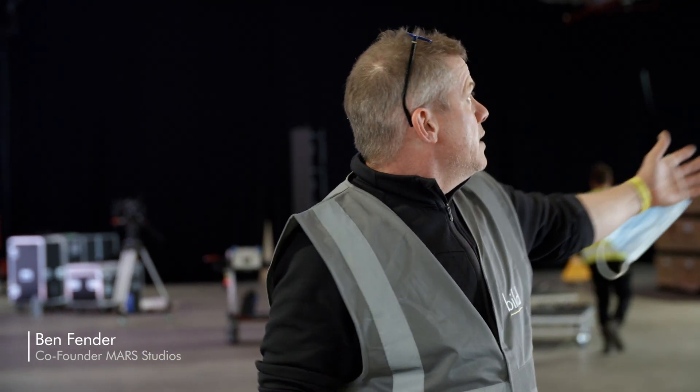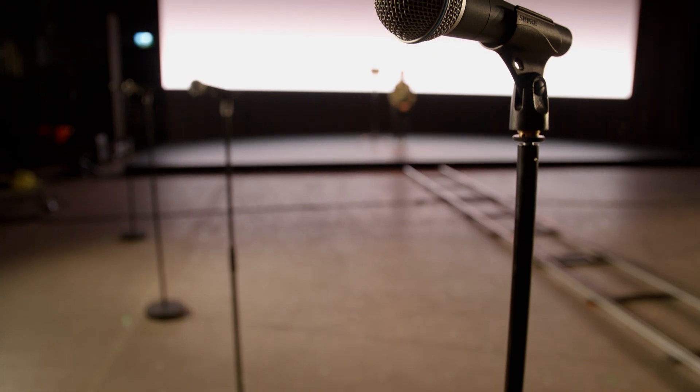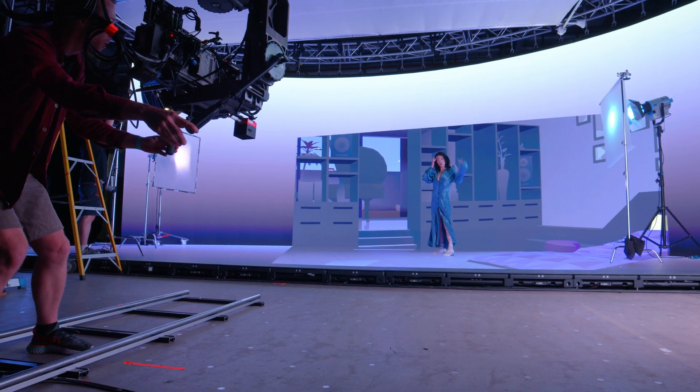We are essentially creating another tool in the toolbox for filmmakers and for live broadcast, where filmmakers and content creators can think to themselves: I'm going to shoot that on location, I'm going to shoot that in a studio, I'm going to shoot that on Mars.